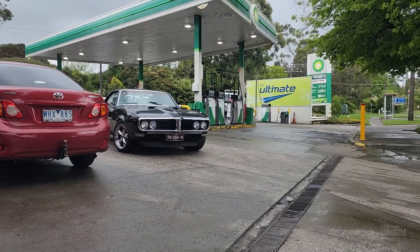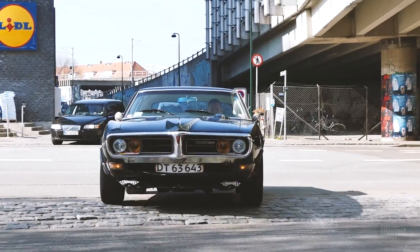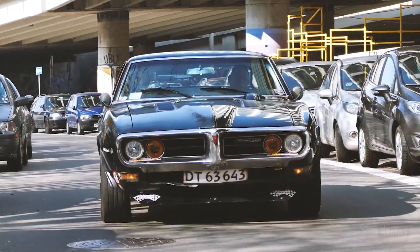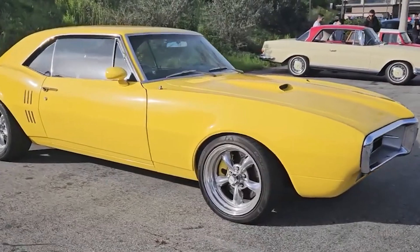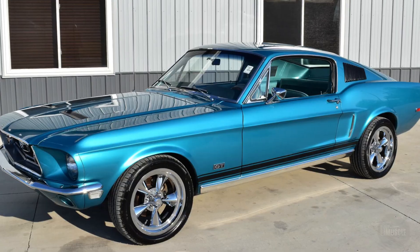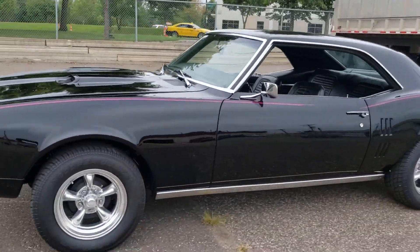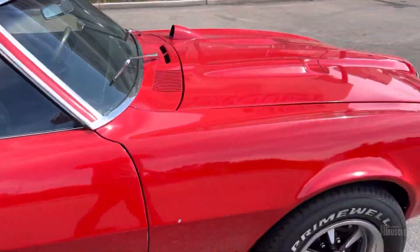The 1968 Pontiac Firebird represents a significant chapter in the history of American muscle cars, embodying the era's spirit of performance, innovation, and style. This car was Pontiac's response to the rapidly growing muscle car market dominated by the Ford Mustang and Chevrolet Camaro. Launched in 1967, the Firebird quickly established itself as a formidable competitor, and the 1968 model year marked a period of refinement and enhancement, solidifying the Firebird's reputation.